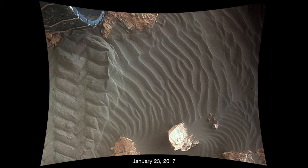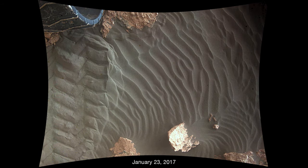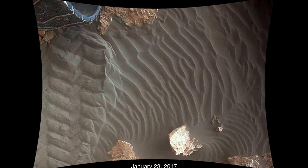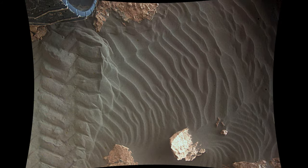On Sol 1587, Curiosity takes a break from driving. The team picks up the next day where they left off and sees that the sand beneath the rover has moved. This constant action from the wind is responsible for a lot of the rock formations and dunes seen so far. The area pictured beneath the rover is around 3 feet or 1 meter across.